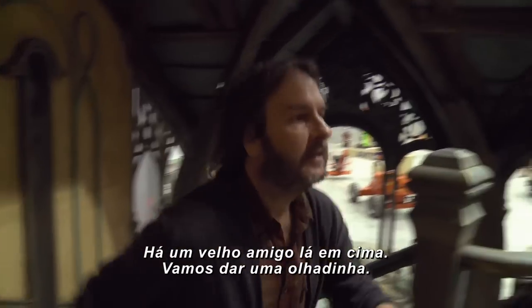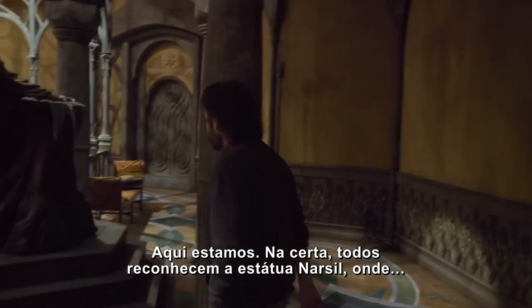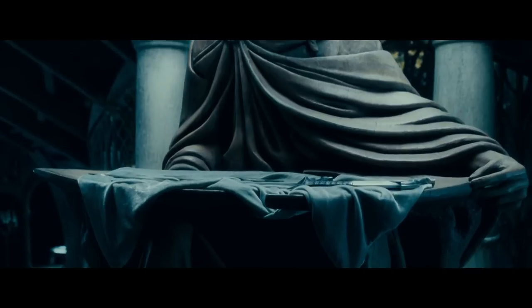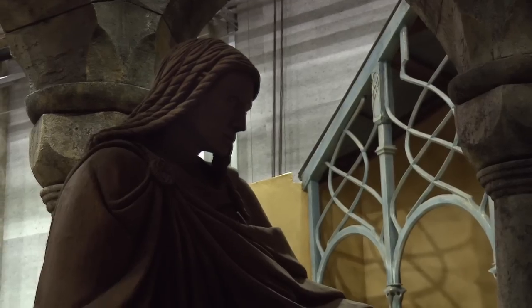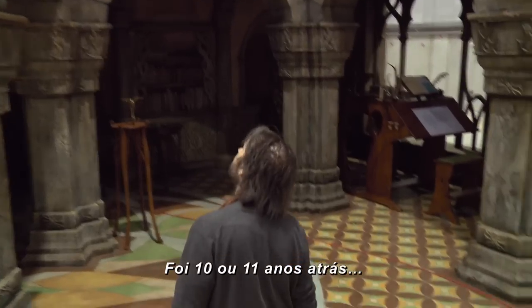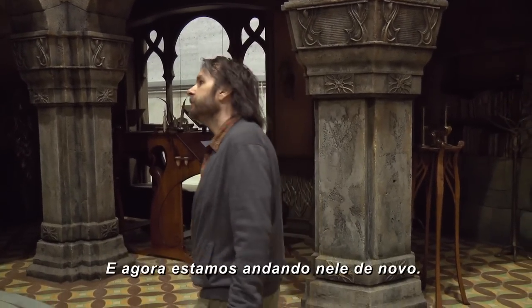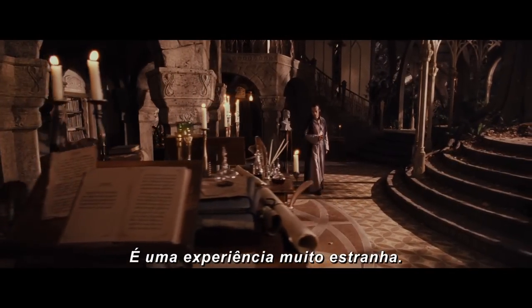Now there's an old friend upstairs. Let's just have a quick look. Here we are — I'm sure you'll recognise the statue where Narsil, the broken sword, sits. And of course in the time of The Hobbit, the sword is going to be here. And it is strange walking around here because it was ten or eleven years ago, and I'm used to looking at a set like this on film, and now we're walking back into it again. It's almost like you've stepped inside a movie. It's a very weird experience.